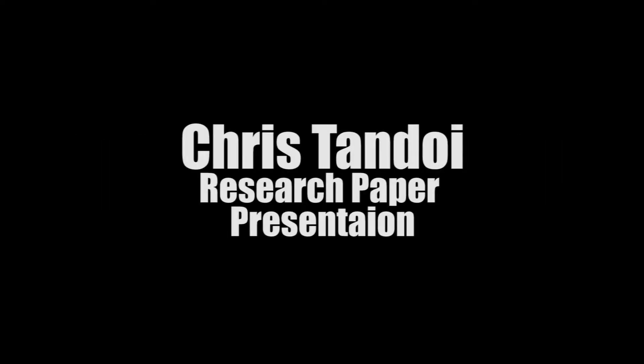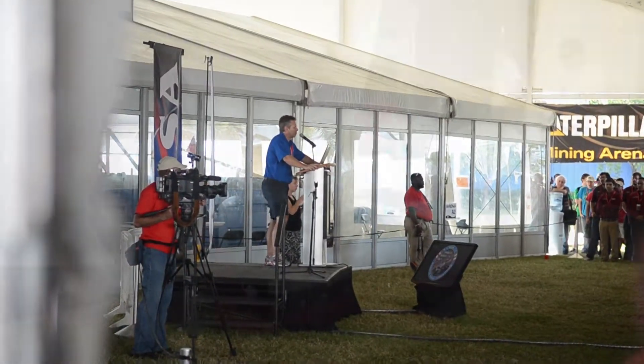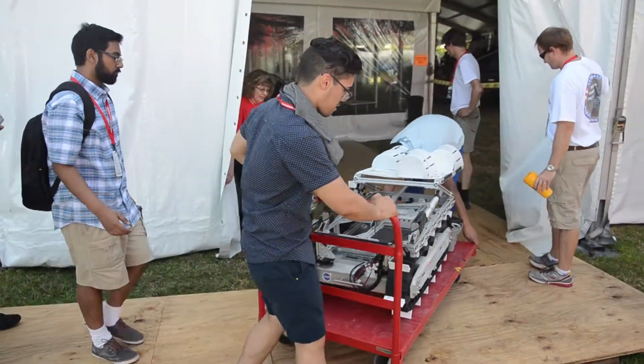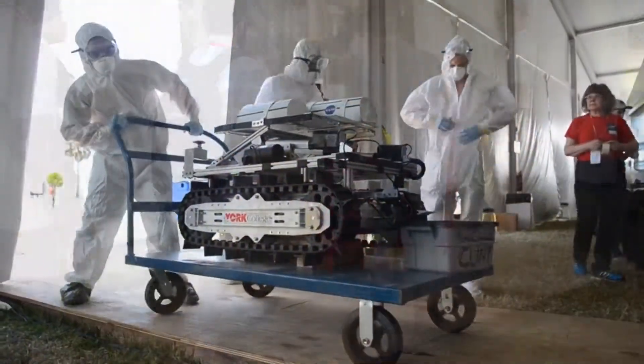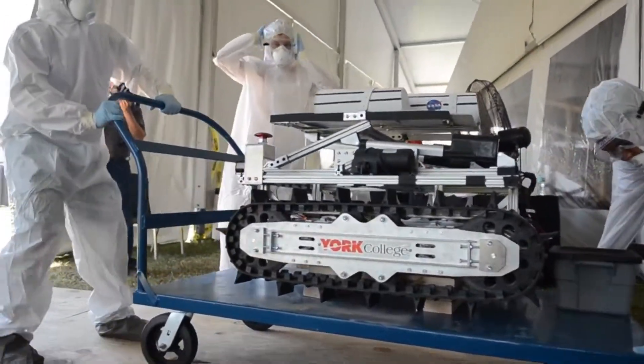Hi everybody, I'm Chris and my research paper is about the NASA Robotic Mining Competition. The first part of my research paper is to explain what the competition is, why it's important, and a little bit of the history behind it. The second half goes into successful designs for a robot.